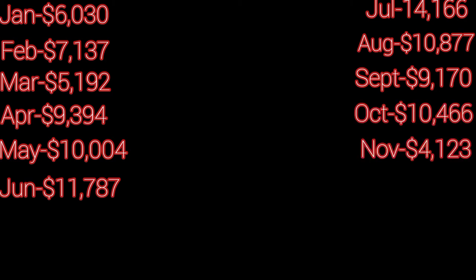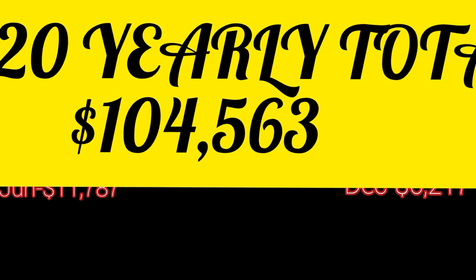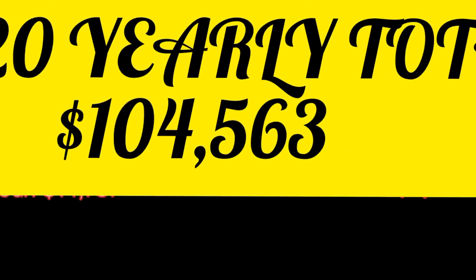September $9,000, October $10,000, November $4,000, December $6,000. That is for 2020. Put that all together and our yearly total was over $100,000 — actually $104,563.